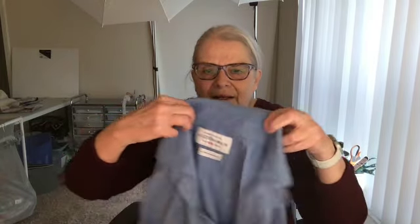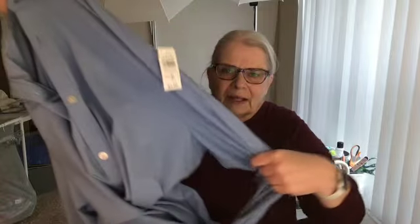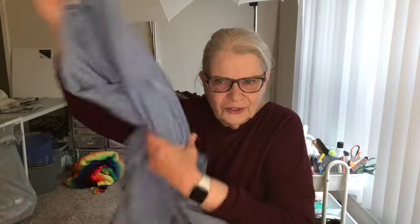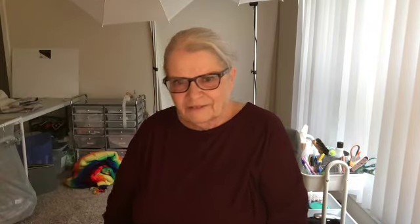Here is an ordinary looking men's shirt, but because it says Mizzen and Main - the Leeward Collection, made in America - it just looks like an ordinary men's shirt, but I'll get $40 for it. Isn't that fun?